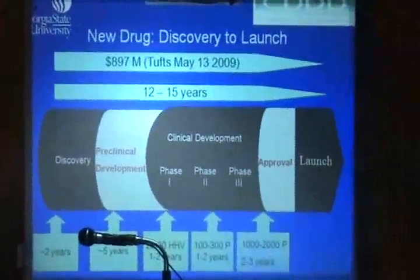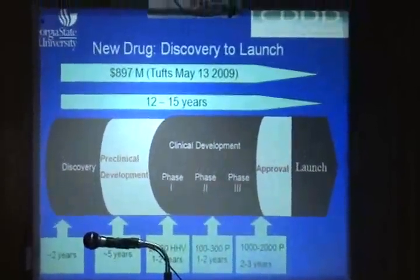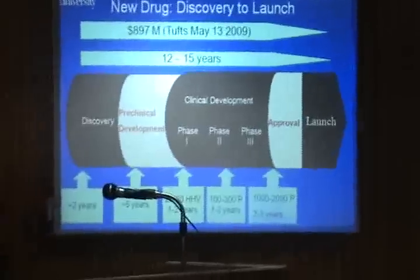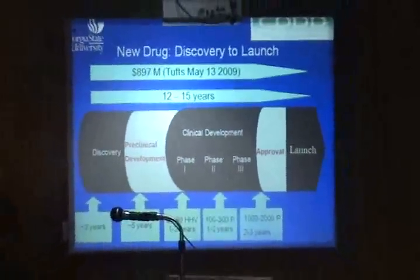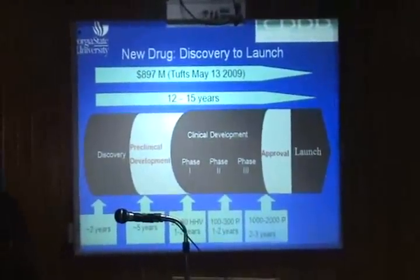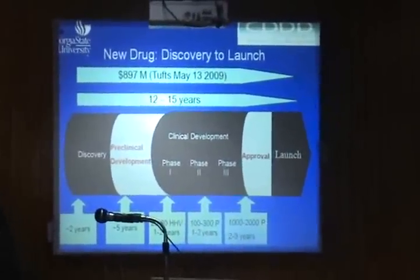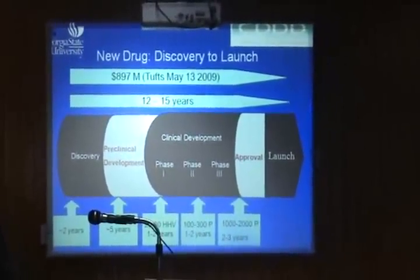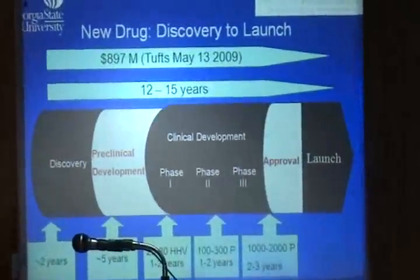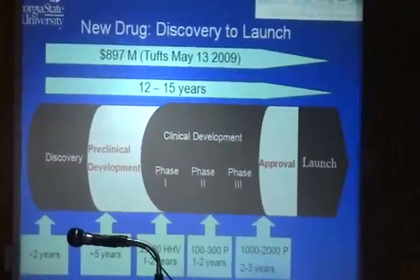This is from a report a little over a year ago from a Tufts University study on the cost of drugs in the U.S., which is always controversial. This scheme applies primarily to big pharma. Obviously, you see a price tag of almost a billion dollars.